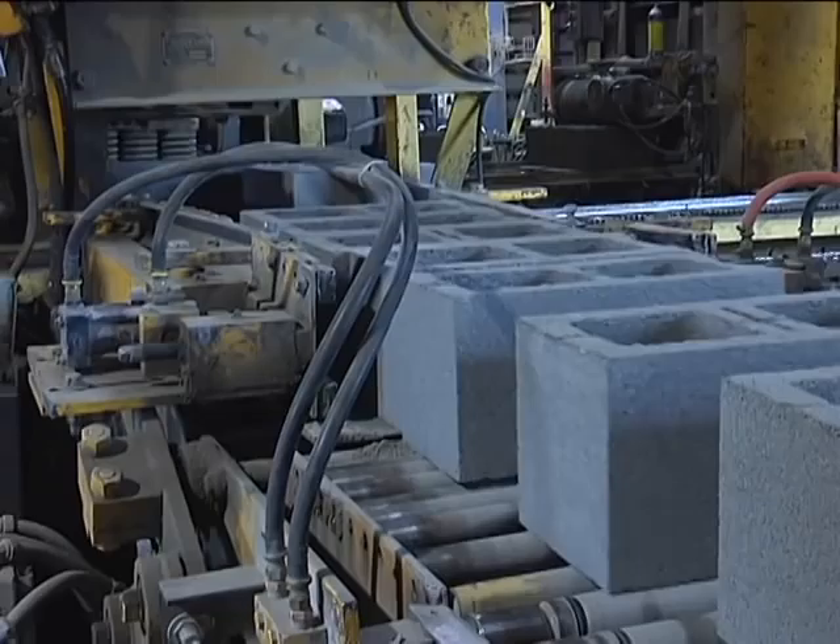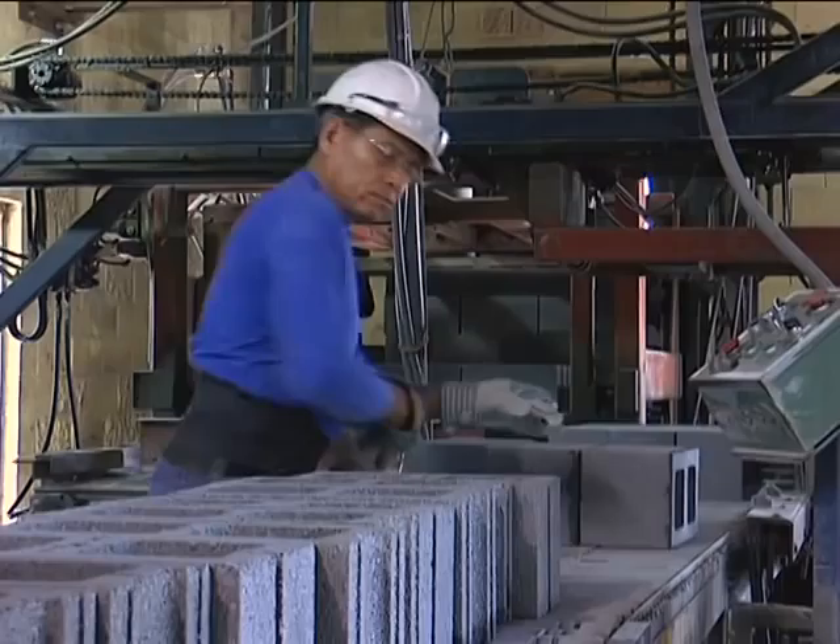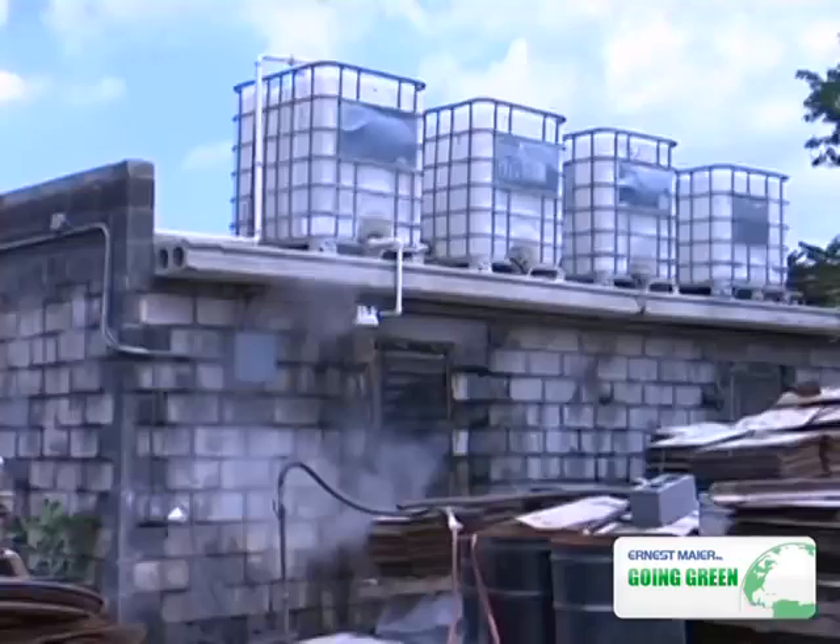We manufacture a variety of concrete products on-site to the highest standards including concrete masonry units, omni block and pave drain. Ernest Mayer recaptures water from both its block curing process and rainfall for use in its ready-mix concrete operation.